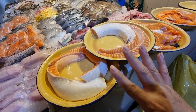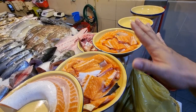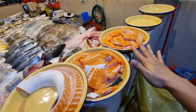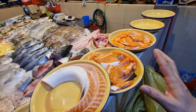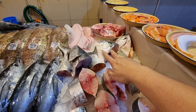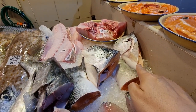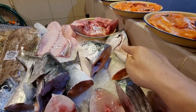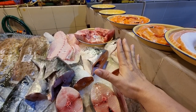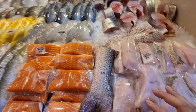Down here we've got trout belly and salmon belly - eight dollars a plate. Salmon bones or trout bones is five dollars a plate. Down here we have the salmon head and tail - nine dollars as a set; if you buy separately, head or tail is five dollars each. The trout is also the same price - head and tail is a nine dollar set, separately five dollars each. Always buy as a set.